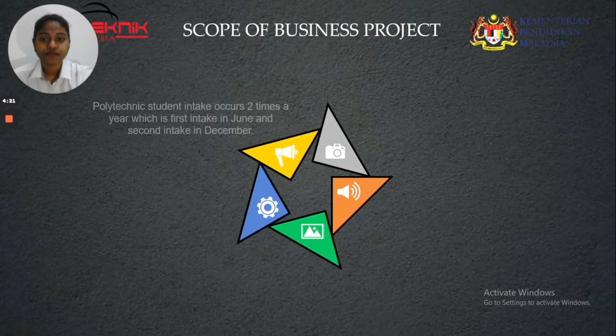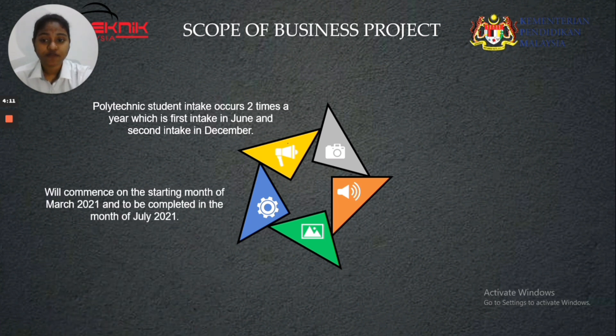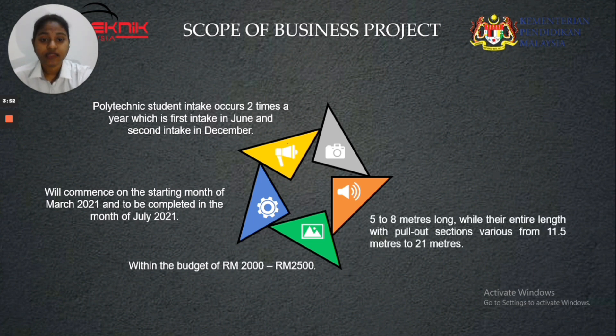Scope of the business project: Polytechnic student intake occurs two times a year — first intake in June and second intake in December. This project will commence in March 2021 and be completed in July 2021. The suggested solution is a conveyor with a budget within RM2,000 to RM2,500. The Telescopic Conveyor features a length of 5 to 8 meters, while the entire length with pull-out sections varies from 11.5 to 21 meters. The project is focused on a total of 600 students.